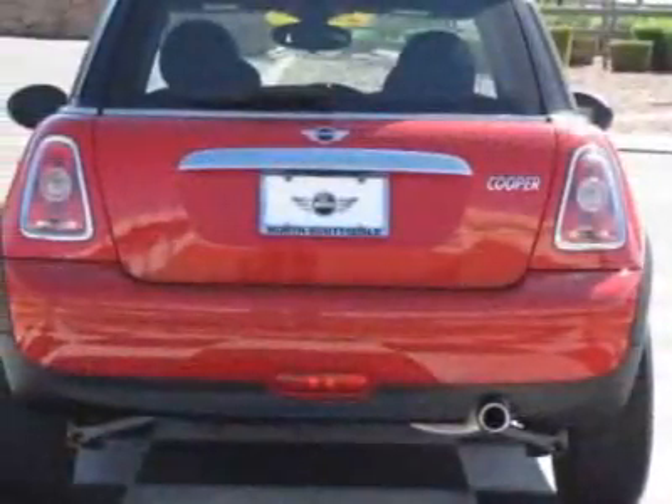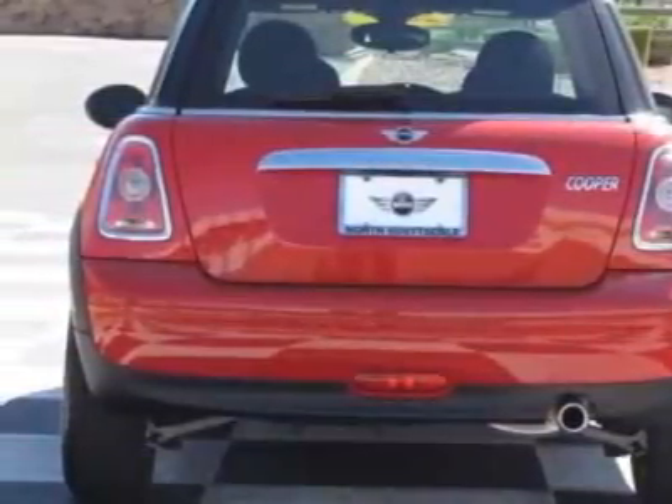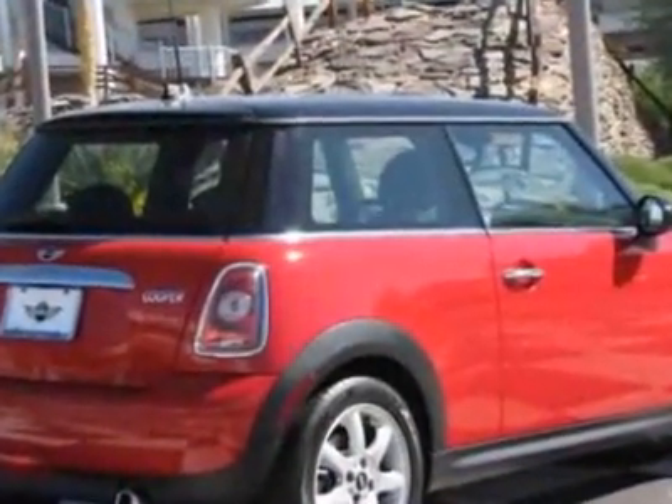This vehicle gets 32 miles per gallon in the city and 40 on the highway. This Cooper Hardtop boasts a 1.6 liter inline-four engine,